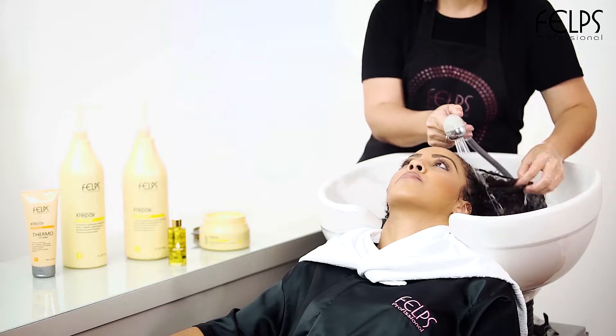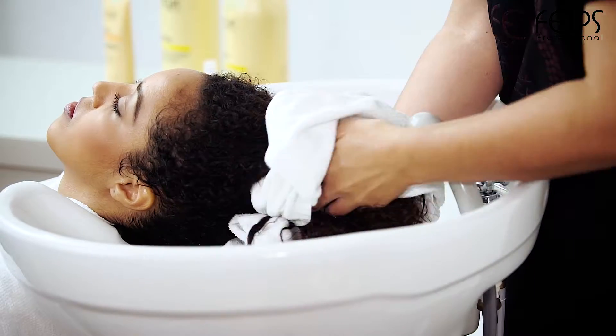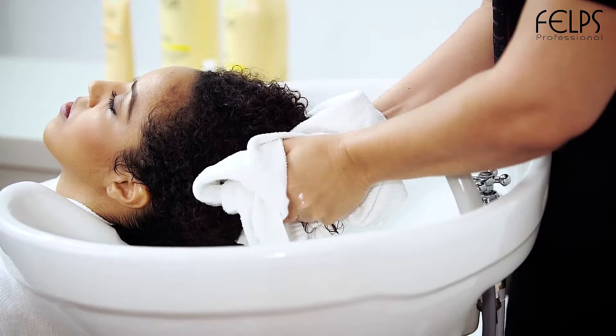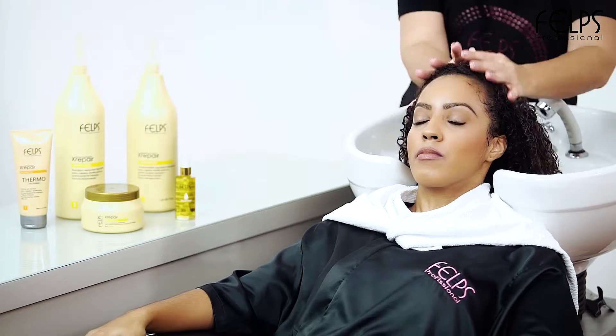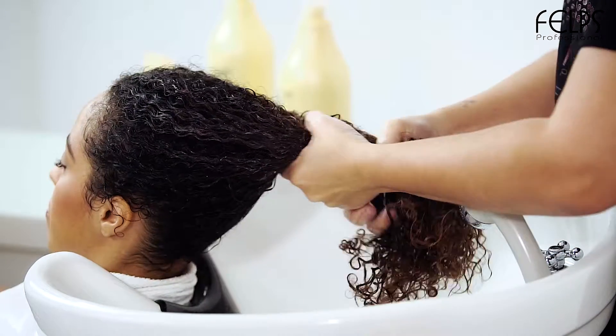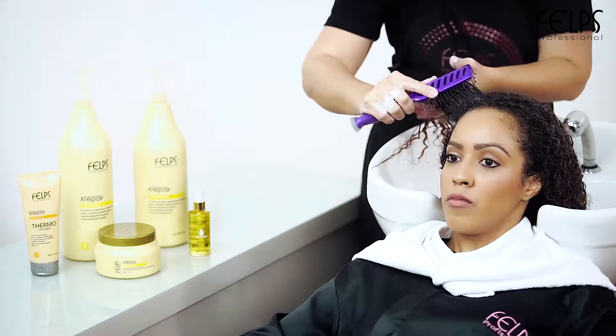Rinse completely and towel dry. Apply X-Repair conditioner and use a brush to distribute the product evenly throughout the hair. Rinse and wring out excess water.